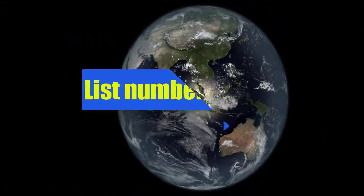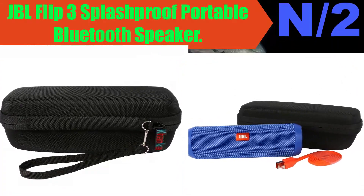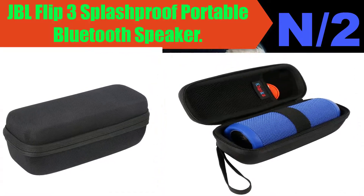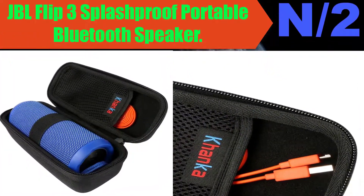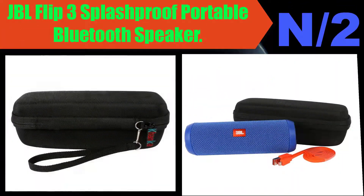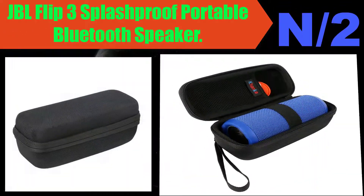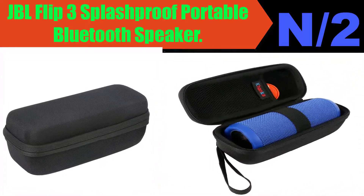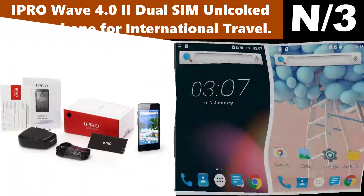Number two: JBL Flip 3 Splashproof Portable Bluetooth Speaker. Premium hard EVA case protects and stores the JBL Flip 3 waterproof Bluetooth speaker and cables, coming with a mesh pocket to store your cables, including a wrist strap for comfort and classic zipper for easy opening and closing.